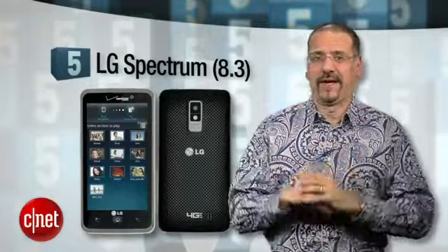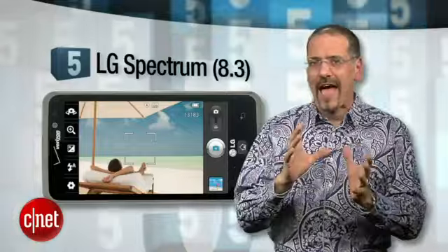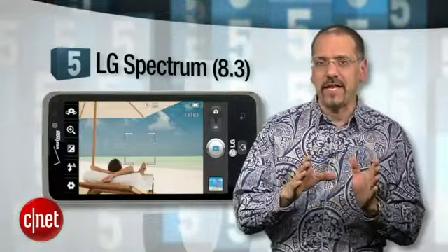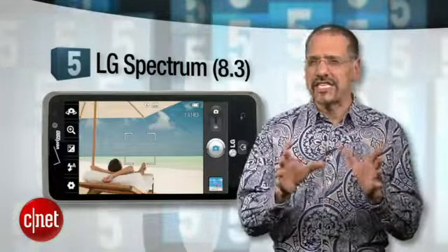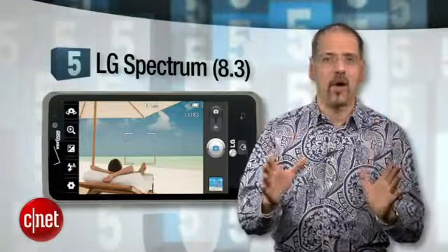Number 5 is the LG Spectrum. It's got the formula: LTE 4G, dual-core processor, 4.5-inch display, and HD video in and out. You can just about take that entire menu for granted with all the phones on this list, and the Spectrum hits them all.